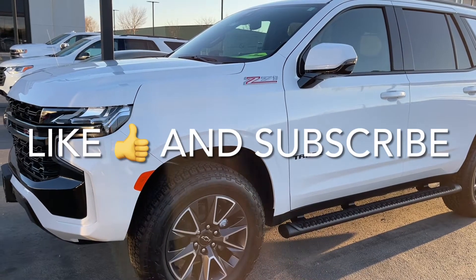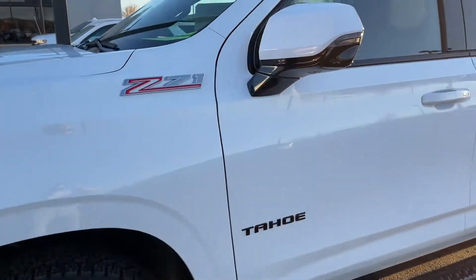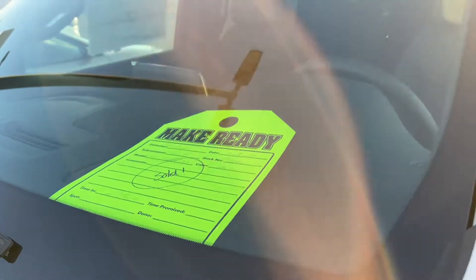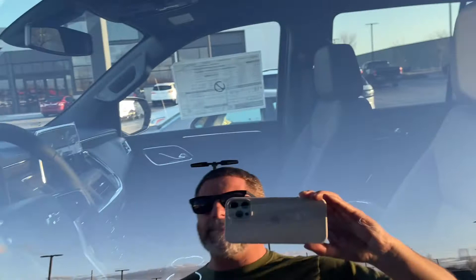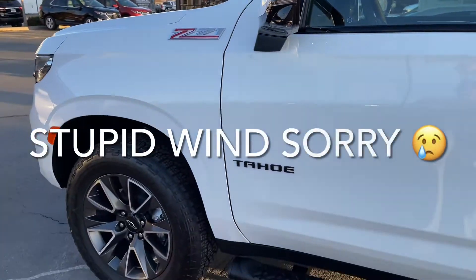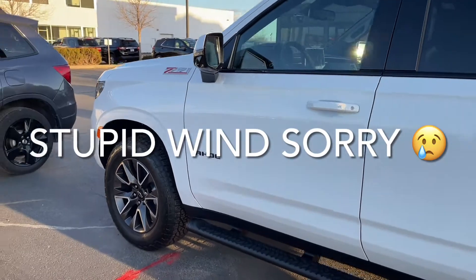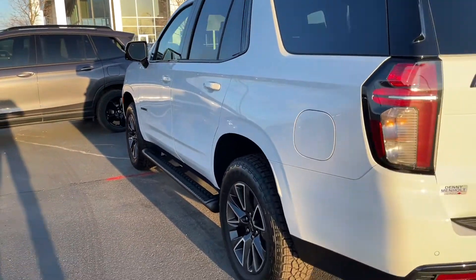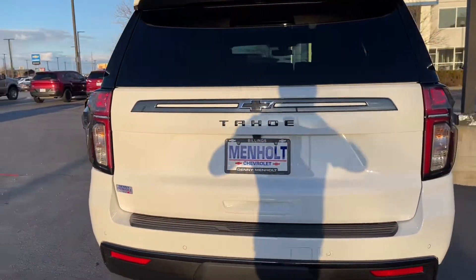What up dudes and dudettes. Got ourselves a little Z71 Tahoe — already sold. Looks like it has the black interior. They do come with a Gideon dark atmosphere. Things are pretty sweet and they're going like hotcakes, even though they're dang near 70 grand.